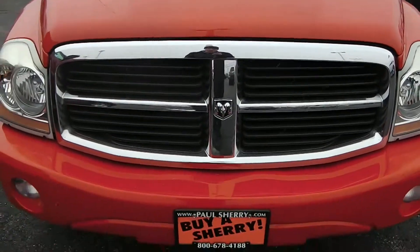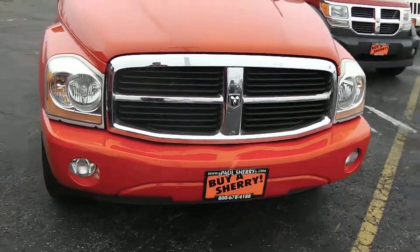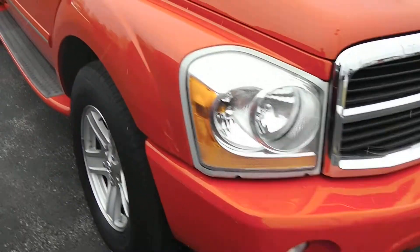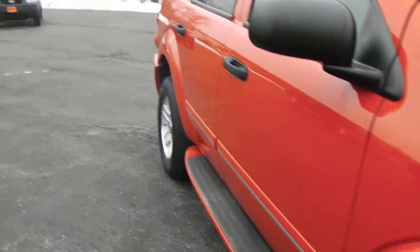You can see it's red in color, with the signature chrome crosshair Dodge grille and body-colored bumper. The headlights and fog lights are fog-free, not scratched up, dented, or faded.